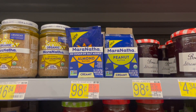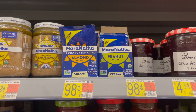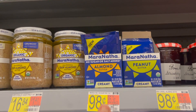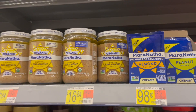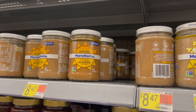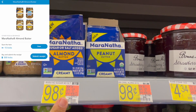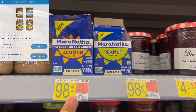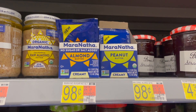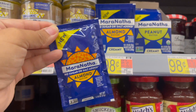I'm so excited because the Maranatha Almond Butter rebate did come back to Shopkick. What you're going to do is first scan the larger bottle of the almond butter to get your scan kicks in store. Then pick up one of these at $0.98 and submit to Shopkick for 300 receipt kicks, which is about $1.26 with your scan kicks. That will make one of these completely free and a $0.28 moneymaker.